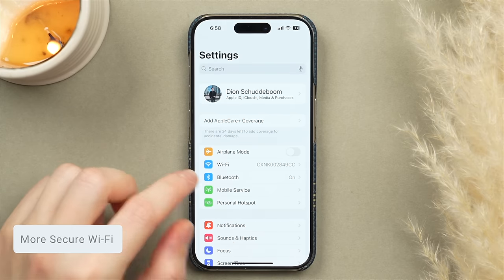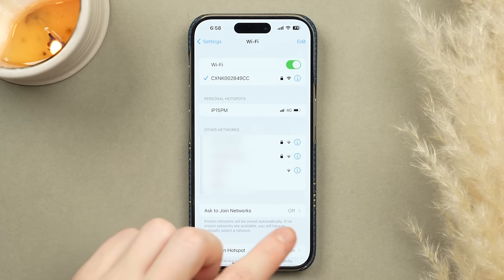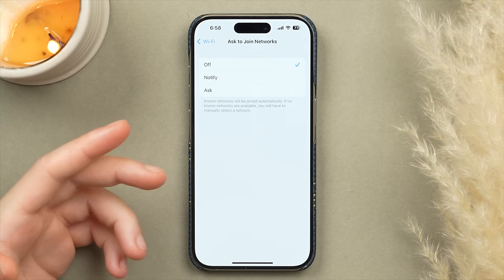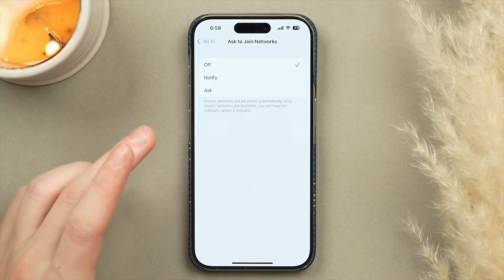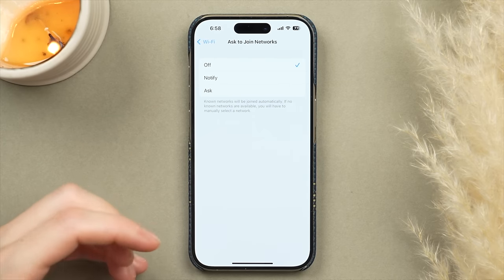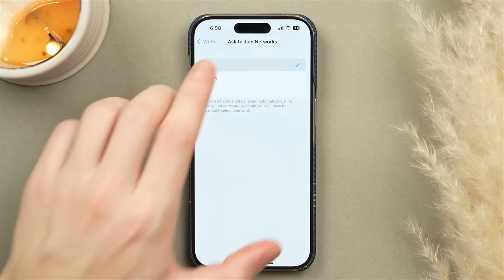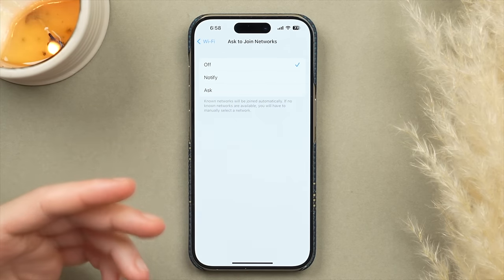Next, let's look at Wi-Fi. Tap into Wi-Fi and scroll down to Ask to Join Networks. When I'm in public I don't like to be prompted to join public networks like at a Starbucks or a restaurant, as these are often not secure. You can turn this feature off entirely by changing it to Off, so you won't be prompted to join a public network when you're not home.